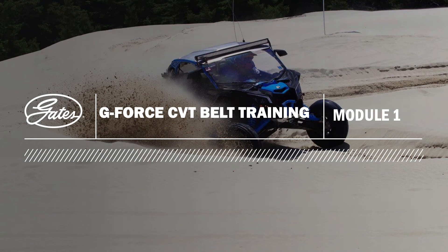Hello and welcome to the first G-Force CVT belt training module. We're excited to tell you more about our belt, the application for these belts, and proper belt handling.